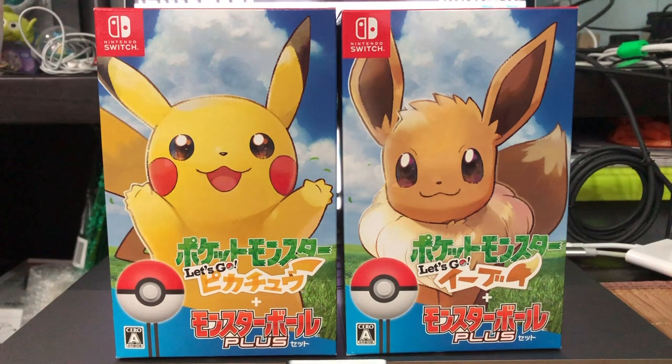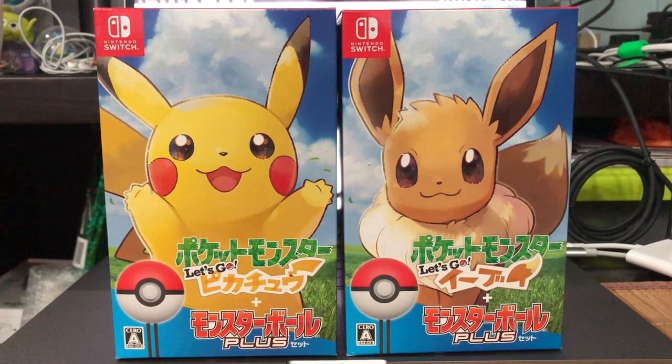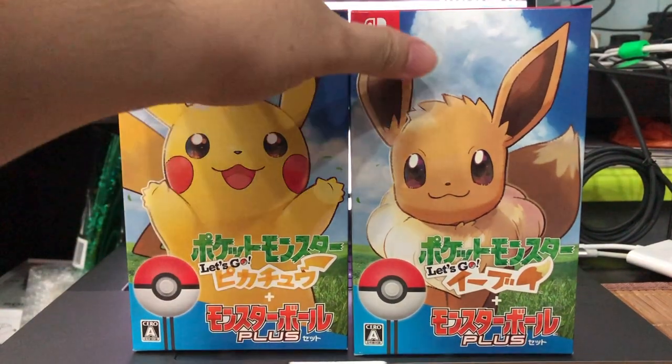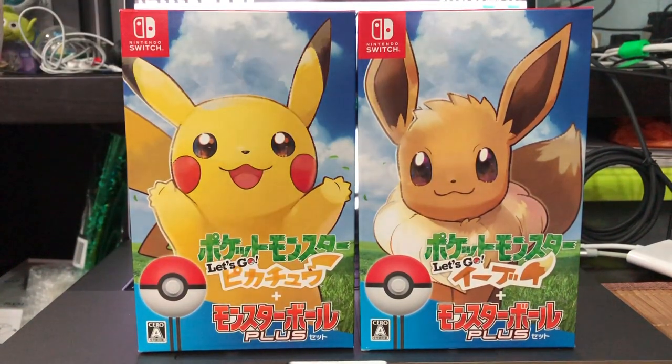Hey guys, SilentCL here. Welcome to an unboxing video of the stuff that you can see right in front of me that most of the internet is probably hyping over right now. If you're wondering why I'm speaking so softly, it's mainly because just this morning I had an asthmatic attack and I'm not feeling that well, so do pardon me on my voice volume. I will try to do an audio edit in my software later on.